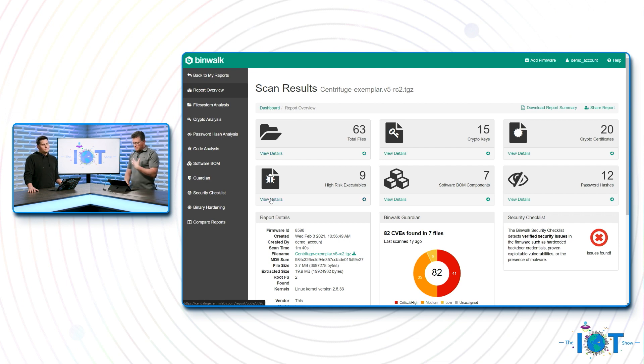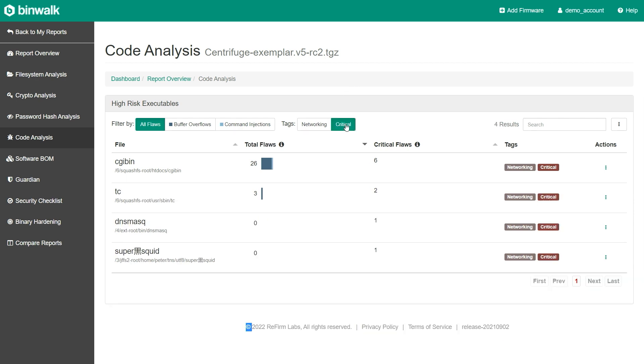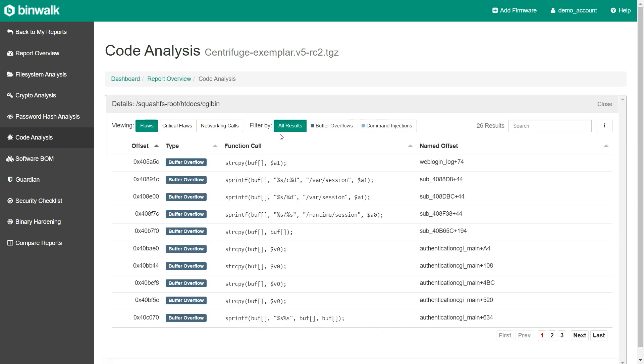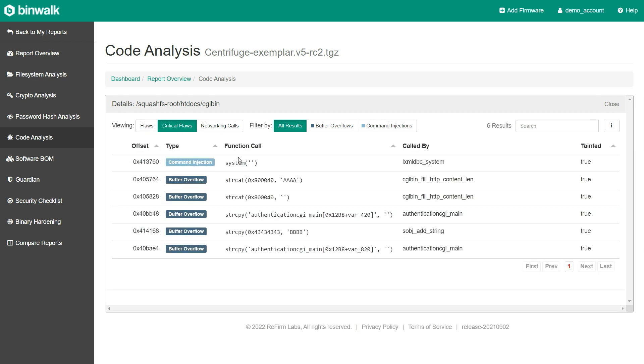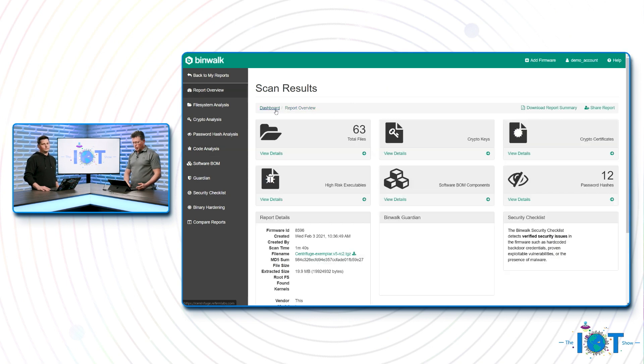This is where we actually built the core of the program — around the code analysis. What we try to do is surface potential zero-day vulnerabilities through a multi-stage process. Looking at the critical vulnerabilities, we see CGI bin has 23 buffer overflows and three command injection attacks, and we can drill down into exactly which lines of code are causing that. As a black hat, this is very useful — my research time to weaponize one of these potential vulnerabilities and create an exploit is now cut down significantly.